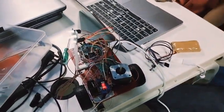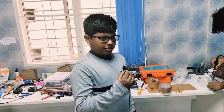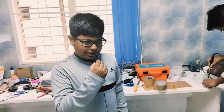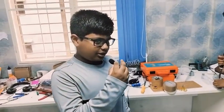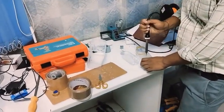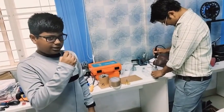Good morning sir, my name is Jayant and I'm working on my last project of advanced electronics. I'm making a gun — it doesn't shoot anything, it's only a toy gun. It gives light and sound when we press a push button.